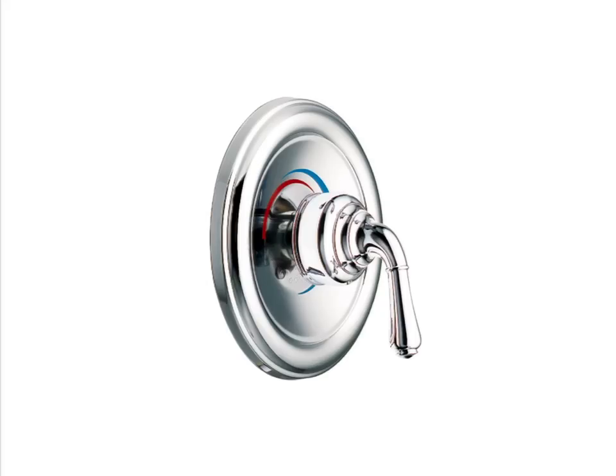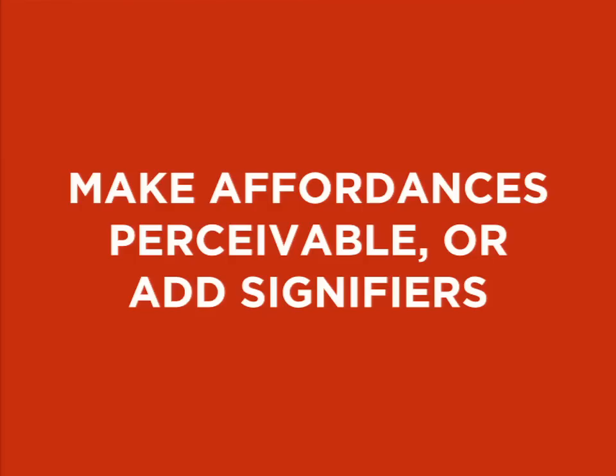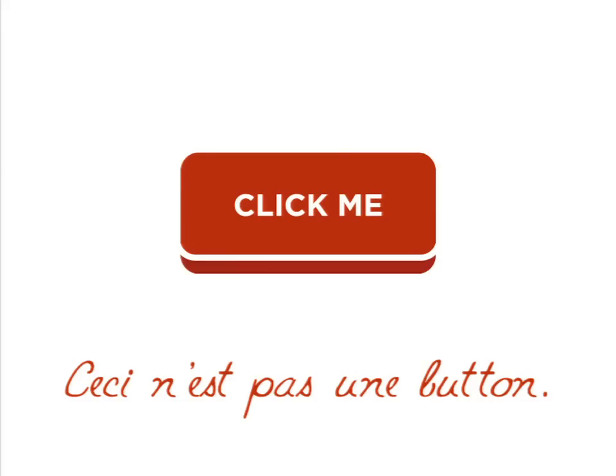Shower handles are a good example — the affordances are pretty clear, you turn it and something happens, hopefully water. But the colored signifier indicates hot or cold. This is how humans use cues to better understand how to interact with objects and the world, and we need to make sure that these cues are clear online. Please make links look like clickable links — remember when they were all blue and underlined and there was no question? I know it was ugly, but it worked. Buttons need to look like buttons. As designers we've really taken the signifiers out of our interactions because we're chasing this sexy flat UI — and now the banner, title, H1, and call to action all look the same. We're hurting usability and adding unnecessary confusion for our users.